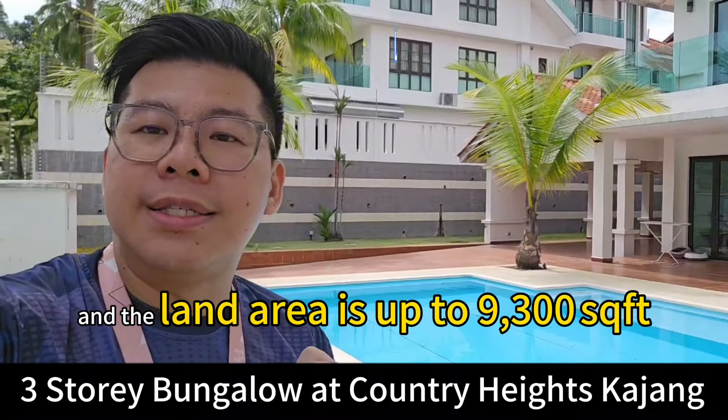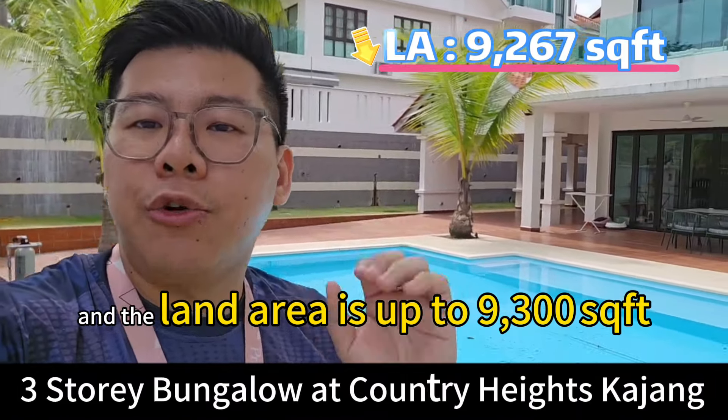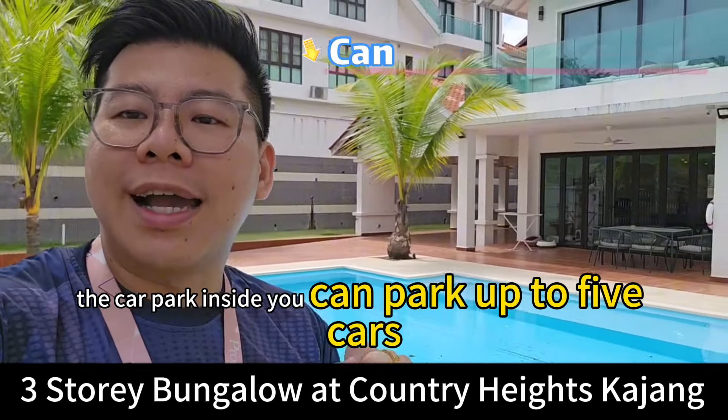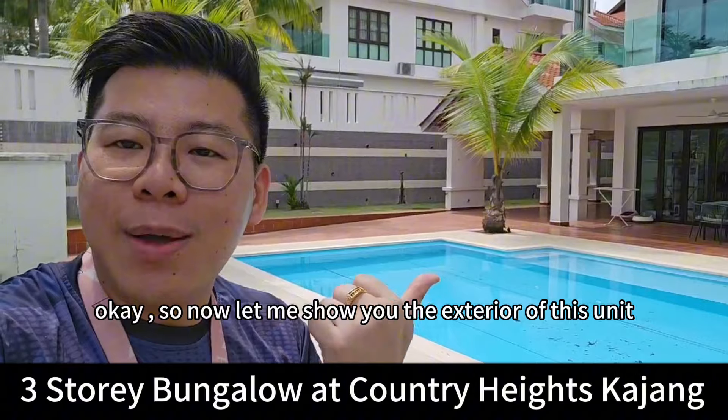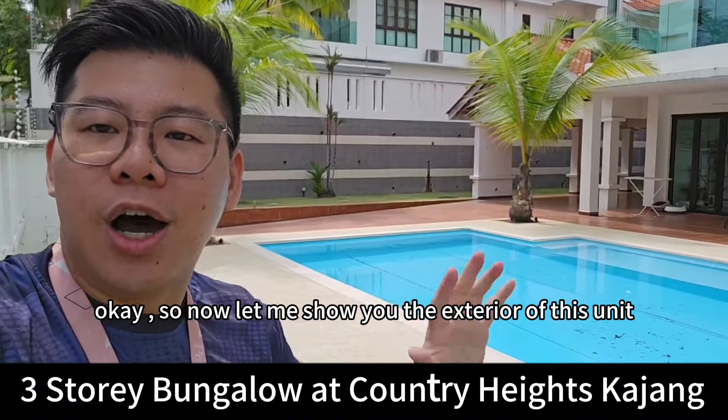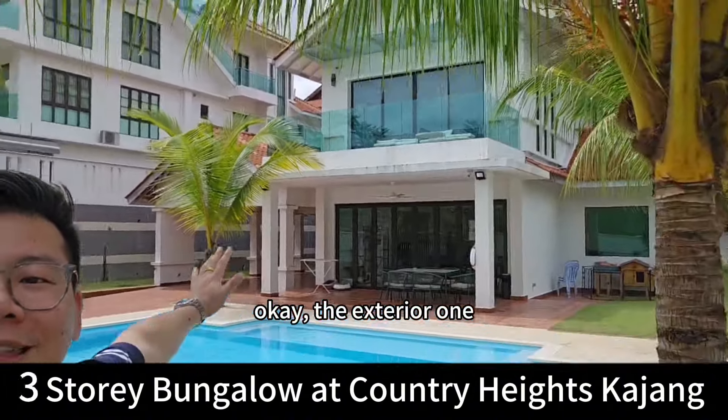The land area is up to 9,300 square feet. The car park inside — you can park up to five cars. So now let me show you the exterior of this unit.